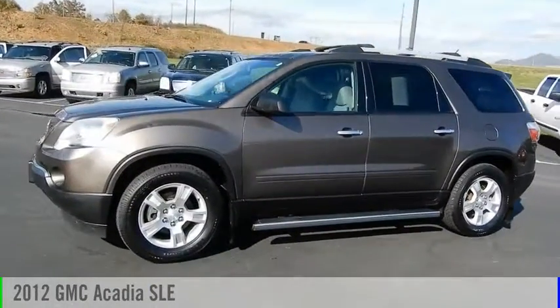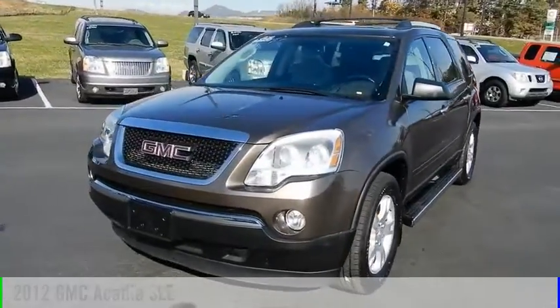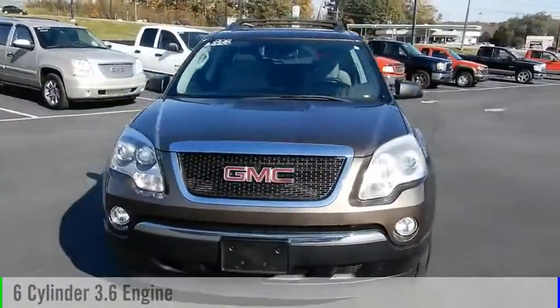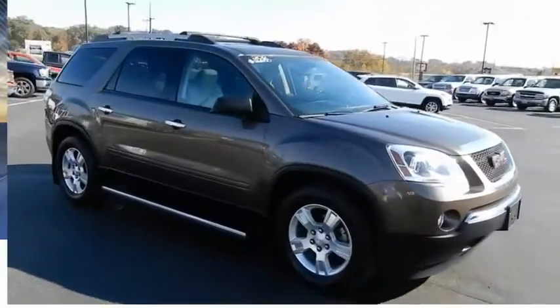Looking for the right vehicle? Check out the 2012 Acadia. This vehicle is powered by an all-wheel drive, 6-cylinder, 3.6-liter engine. This vehicle has less than 130,000 miles.